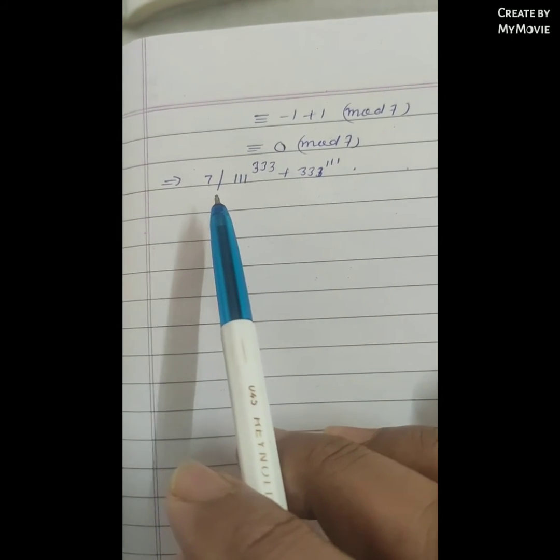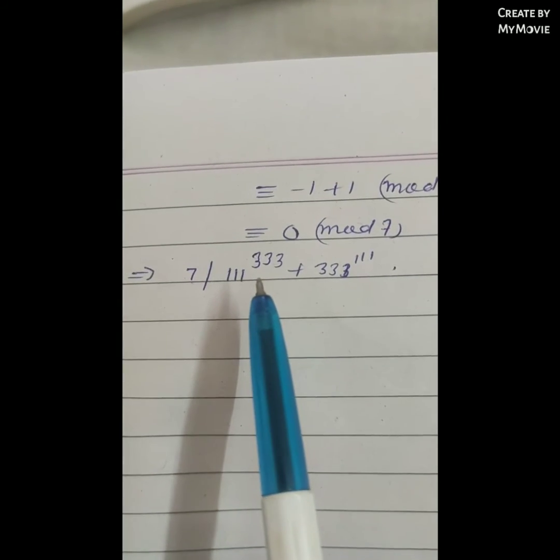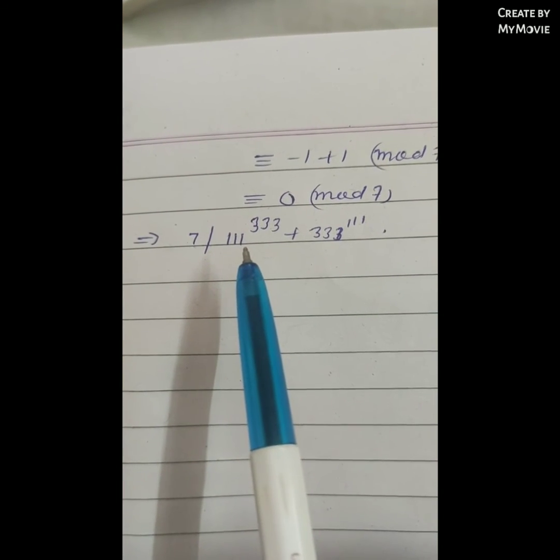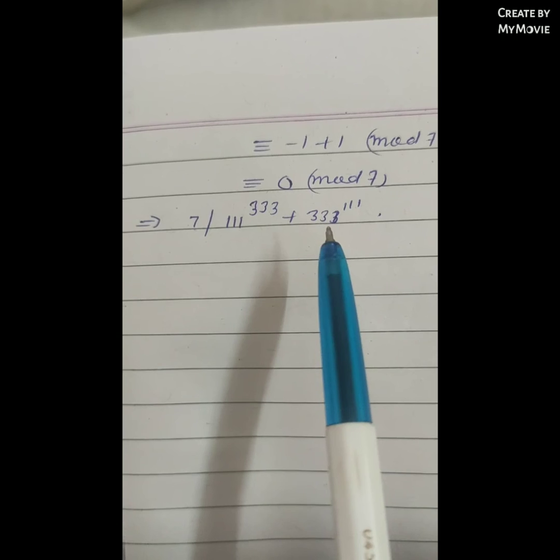Which is congruent to 0 modulo 7, which implies 7 divides 111^333 + 333^111, completing the proof.